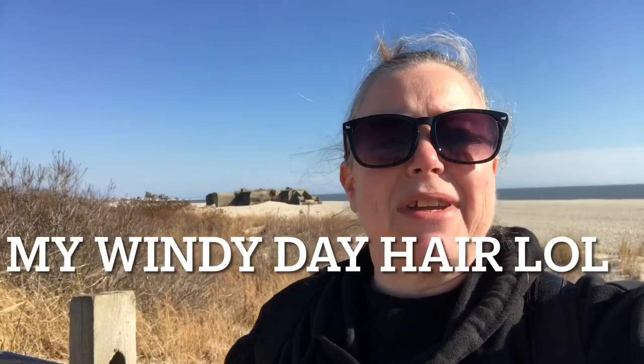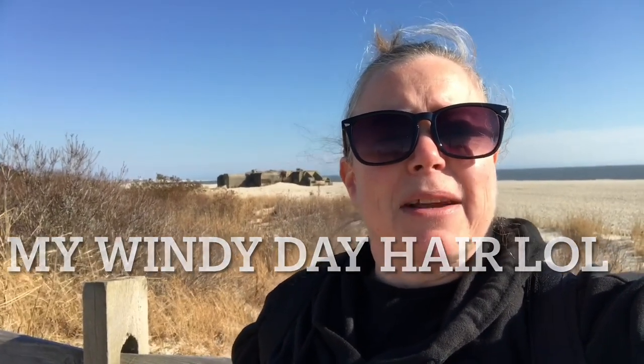Hi! It's a beautiful day today so we decided to come down to Cape May. There's the bunker behind me on the beach and we're going to do one of the nature trails. It's a little bit windy down here so it's a little chilly. It wasn't chilly at home because there wasn't a breeze, but we're going to brave it and see what's out here. I'll talk to you later. Bye!